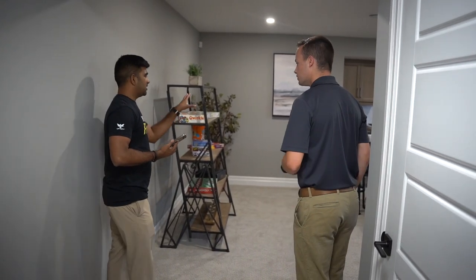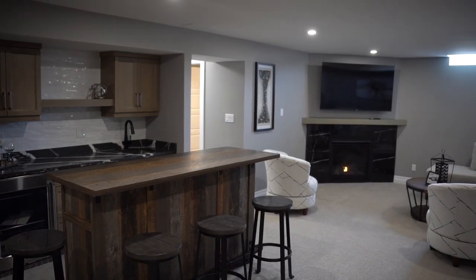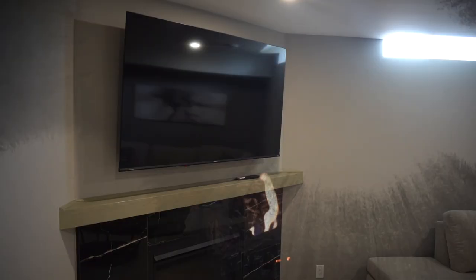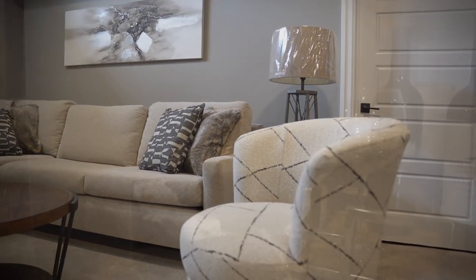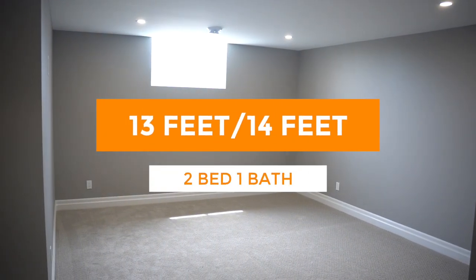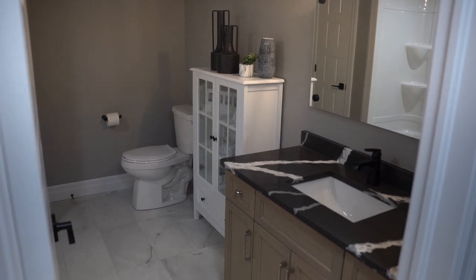Now let's see the basement. The wet bar and fireplace are included — furniture would be extra, of course. We really try to make sure our price is transparent; we don't do fee after fee like other builders. We like to give our price, build a quality product, and have happy customers. It's a beautiful basement — perfect for entertaining. You also get two other large bedrooms at 13 by 14 feet and a full bath, so it's pretty much a four-bedroom, three-bathroom house.